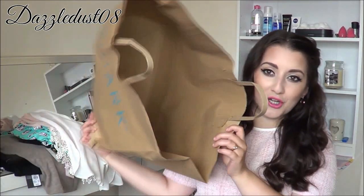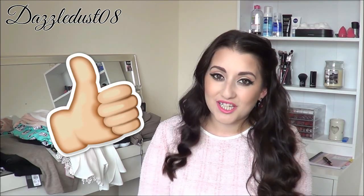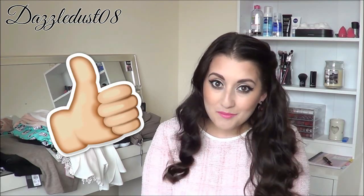And that is everything I got from Primark. I hope you enjoyed this haul. If you enjoyed this, please give it a big thumbs up because it really does help me and gets my video out there more. I will see you all in my next video. Bye!